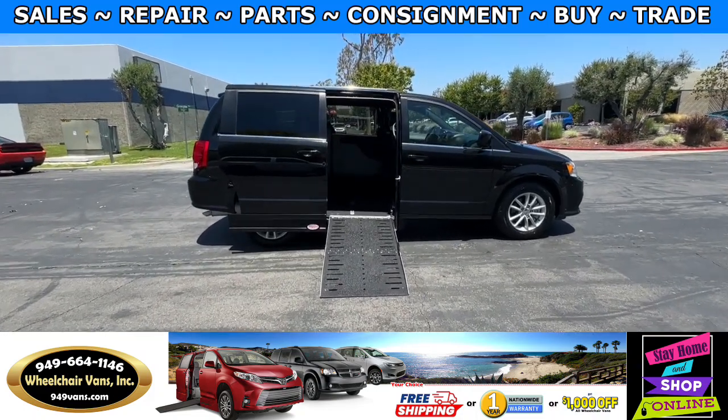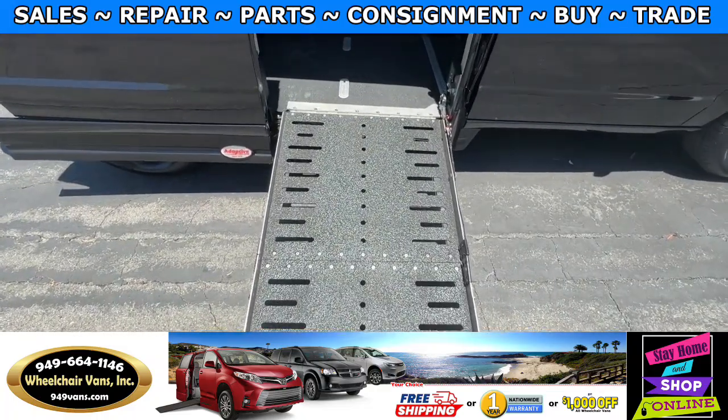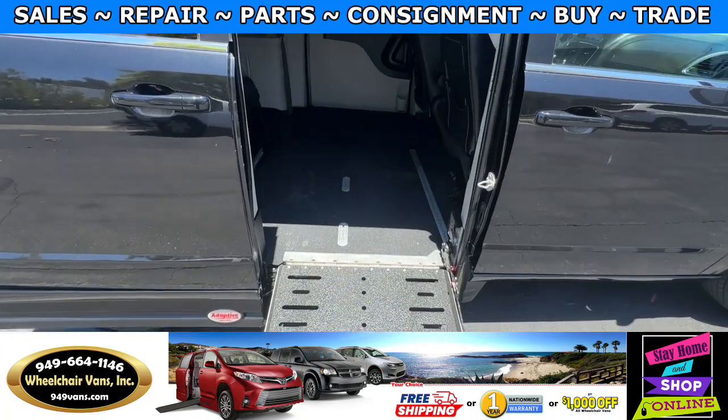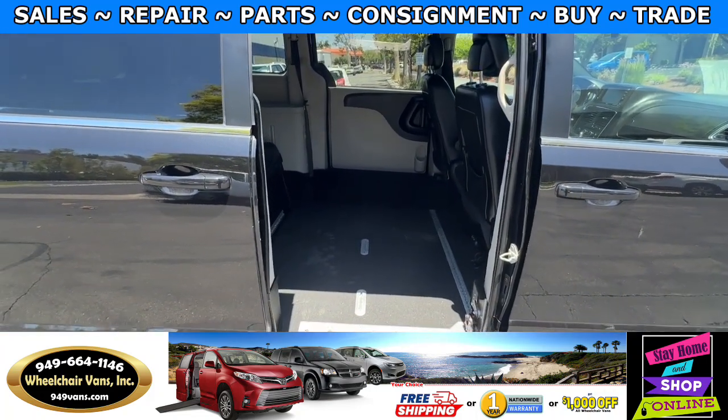Let's head inside and check out the setup. This is going to be the fold-out ramp and the width on this ramp is going to be 29 inches. Entrance height from the floor to the top of the door is going to be 53 and a half inches.